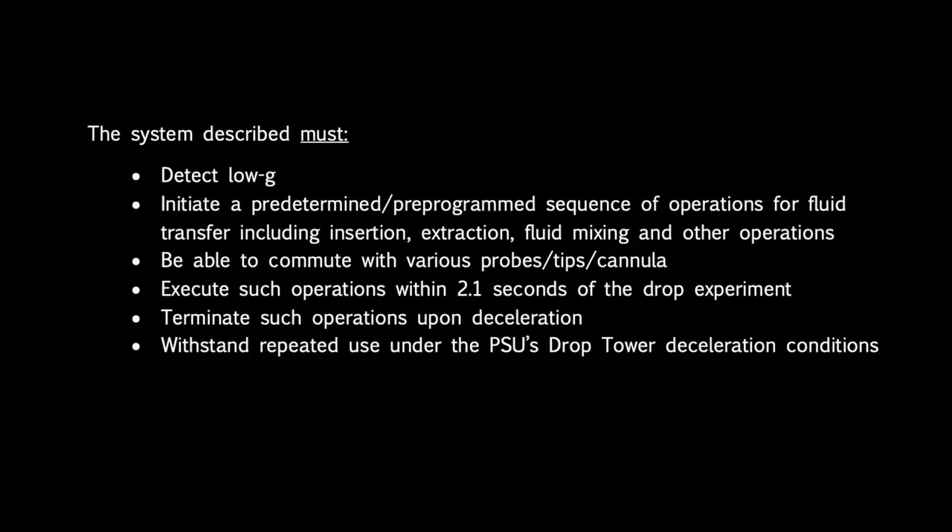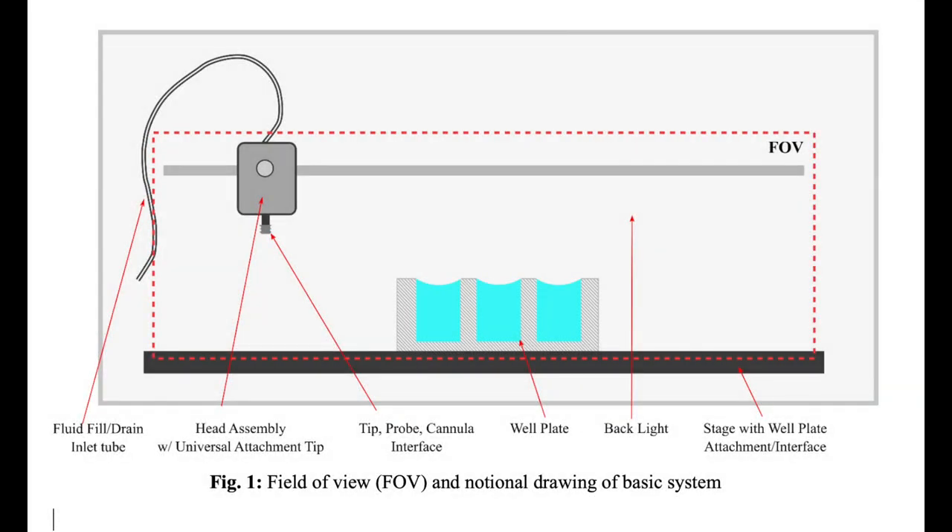Our sponsor, IRPI, has indicated that the system we design must be able to detect low G and initiate a pre-programmed sequence of operations for fluid transfer, including fluid insertion, extraction, mixing, and other future operations. The system must be able to communicate with various probes, tips, and cannula, and must complete test operations within the 2.1 second test window. The system must be able to terminate operations upon deceleration and withstand repeated use under PSU's drop tower deceleration conditions. IRPI also provided us a figure showing an example of an illuminated visual field of view of operations.